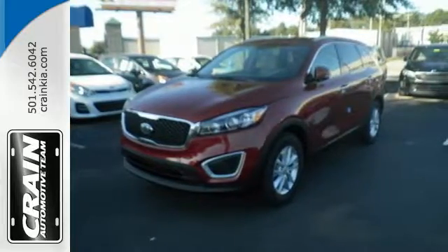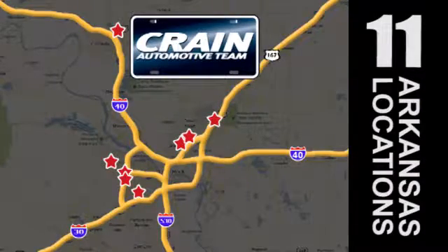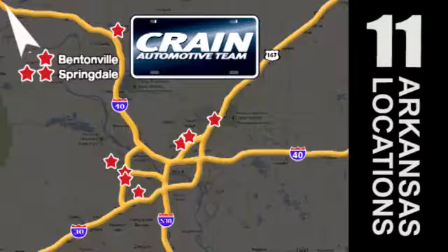Test drive the Sorento today. Visit us anytime at craneteam.com. Go, go, go — the Crane Team's got them! Craneteam.com.